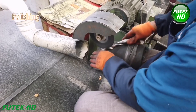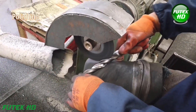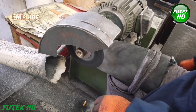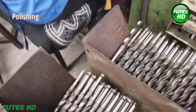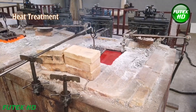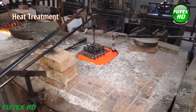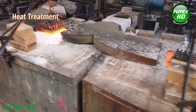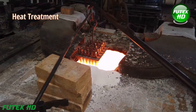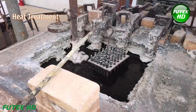Once the rough edges are removed, the drill undergoes a polishing process, giving the drill bit a smooth, shiny surface finish that enhances its aesthetic quality and improves wear resistance. To enhance hardness and durability, the drill bit then undergoes heat treatment. This process involves heating the drill to a specific temperature and then cooling it in a controlled environment, usually in oil or air.